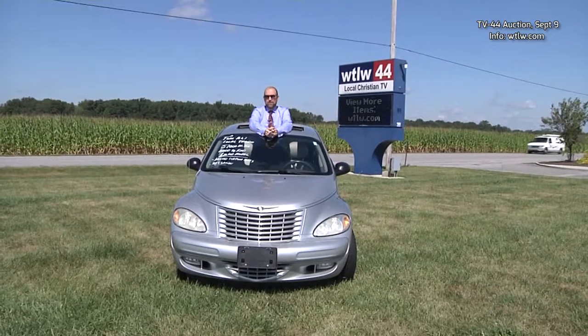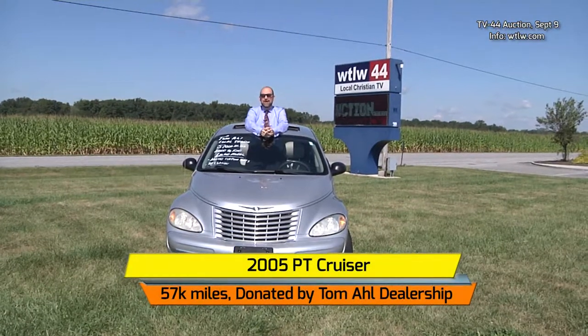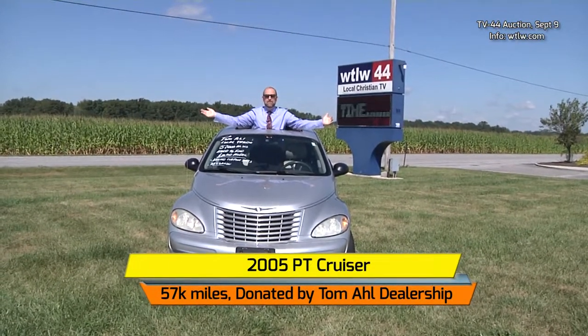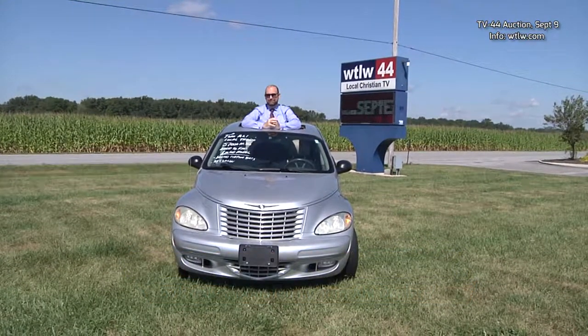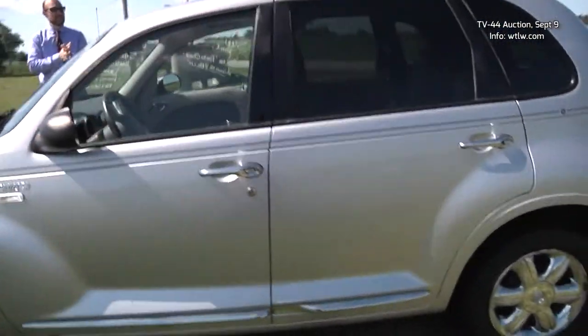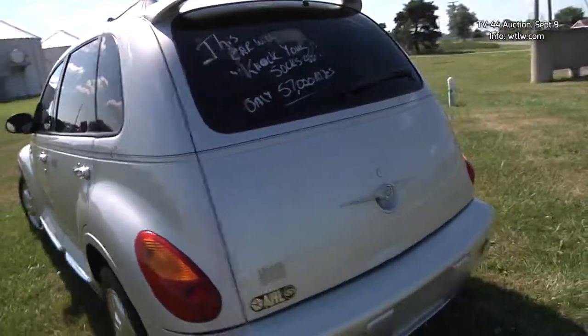We've had a recent addition to our vehicle lineup for the upcoming auction. This 2005 PT Cruiser, as you can see, does have a sunroof. Let's take a look at some of the other features of this limited edition model. Provided by Tom All, just 57,000 miles, only two previous owners. It's a hard to find limited model.